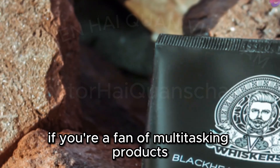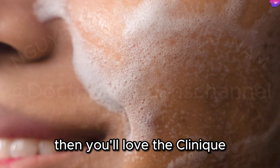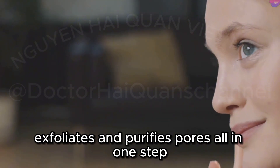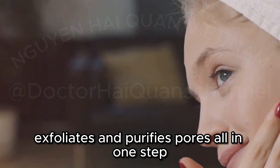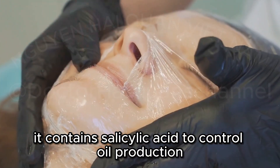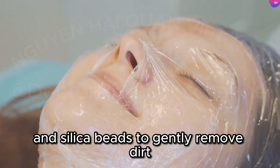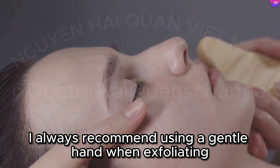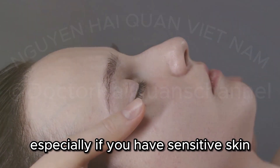If you're a fan of multitasking products, then you'll love the Clinique Deep Pore Cleanse and Face Scrub. This 3-in-1 product cleanses, exfoliates, and purifies pores all in one step. It contains salicylic acid to control oil production and silica beads to gently remove dirt, oil, and dead skin cells. I always recommend using a gentle hand when exfoliating, especially if you have sensitive skin.